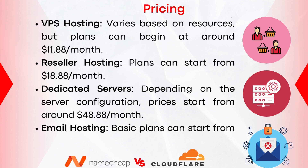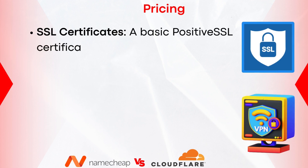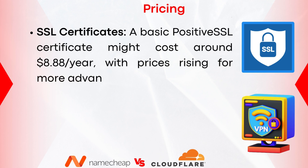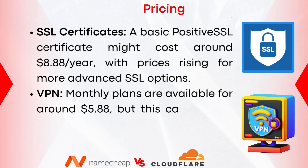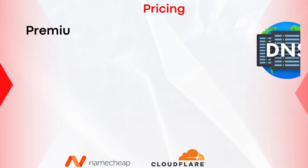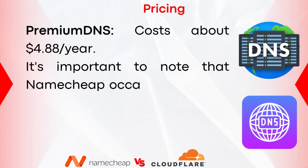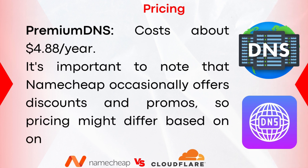For email hosting, basic plans start from as low as $0.99 per mailbox per month. A basic Positive SSL certificate costs around $8.88 per year, with prices rising for more advanced SSL options. VPN monthly plans are available for around $5.88, dropping to $2.88 per month when subscribed annually. Premium DNS costs about $4.88 per year. It's important to note that Namecheap occasionally offers discounts and promos, so pricing might differ based on ongoing deals.